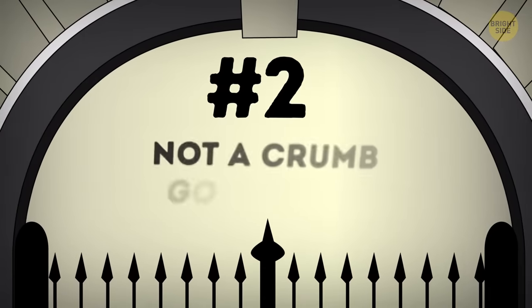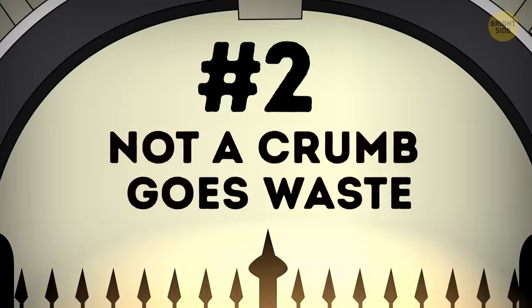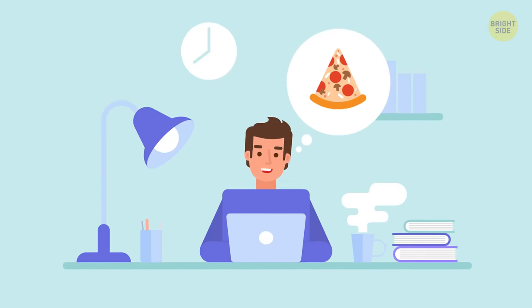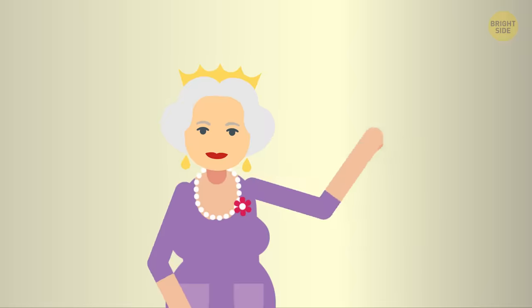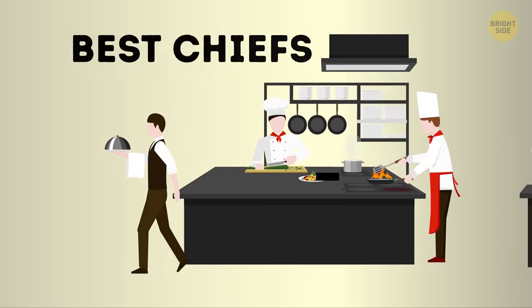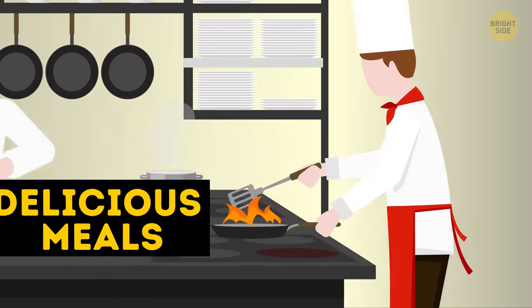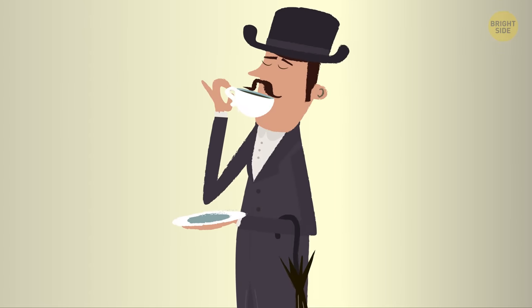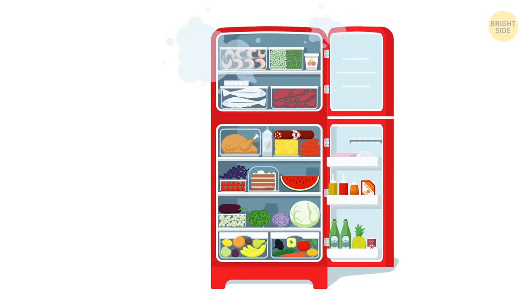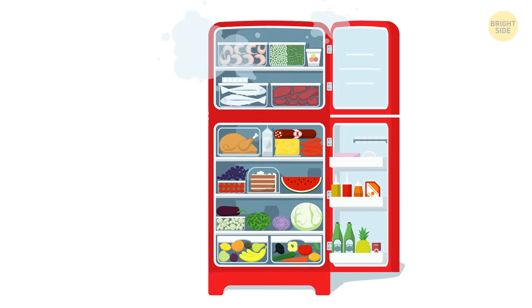Number 2: not a crumb goes to waste. Sitting at work and can't wait to get home and eat those pizza leftovers from yesterday? Well, the royal family does pretty much the same thing. Of course, they employ the best chefs who cook delicious meals for them and the guests every day. But if there were leftovers from a meal, they'd be stored away in a fridge and reused in a meal the following day.